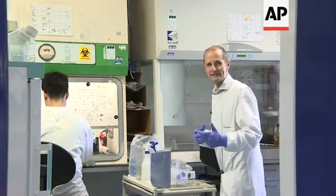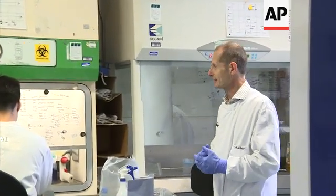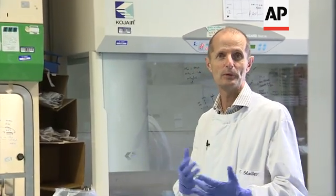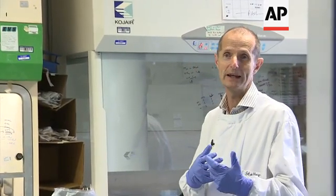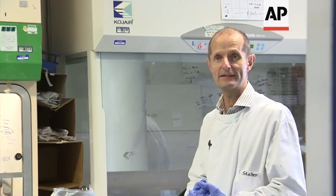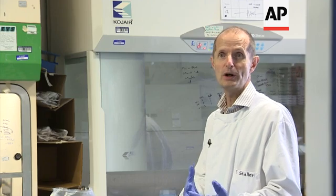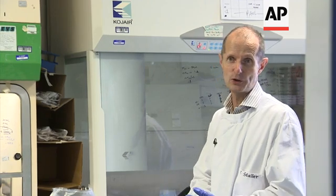Kai is assessing the vaccine to check that different batches are expressing the protein in the way that we would expect. This is how we quality control the vaccine, making sure that different batches work and also that it's safe in the storage conditions.